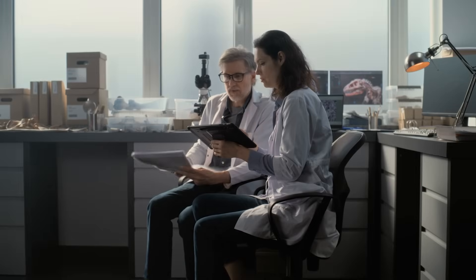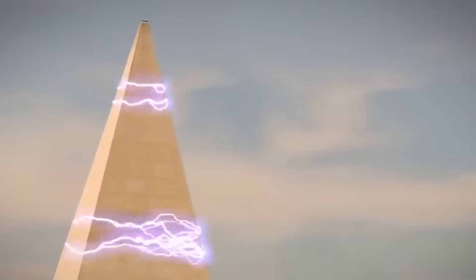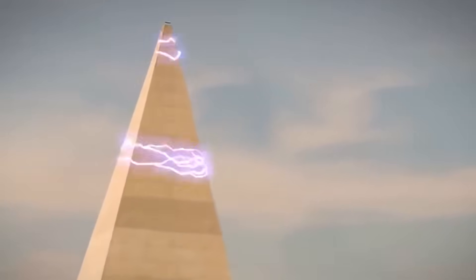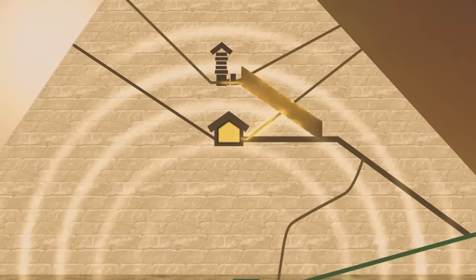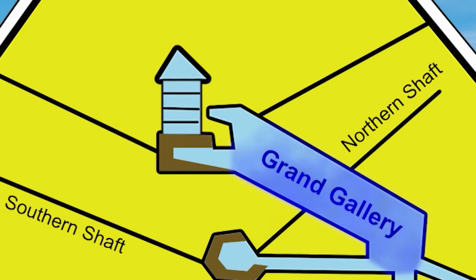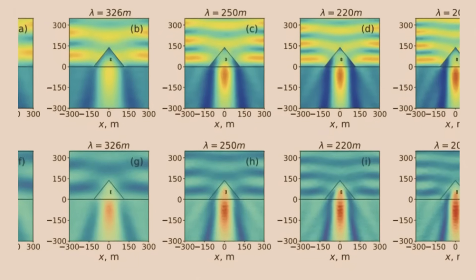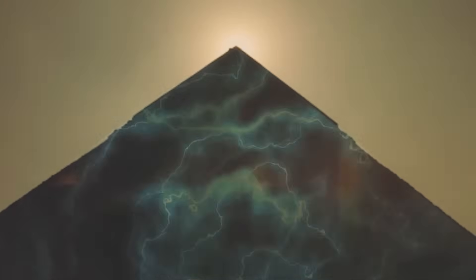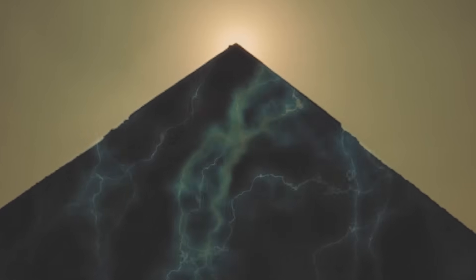At first glance, this sounds like pseudoscience, but modern physics suggests otherwise. The Earth itself produces a constant flow of telluric current — natural electrical energy traveling through the ground. If the pyramid's base interacted with these currents, it could have channeled and concentrated them within its chambers. And the mysterious copper fittings found in the upper shafts of the King's Chamber, long thought to be purely symbolic, suddenly take on a new meaning. Could they have served as conductive terminals, directing this unseen energy through the structure?